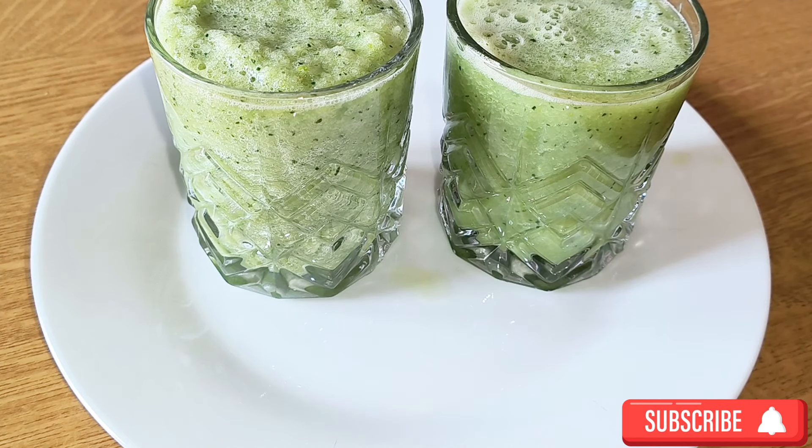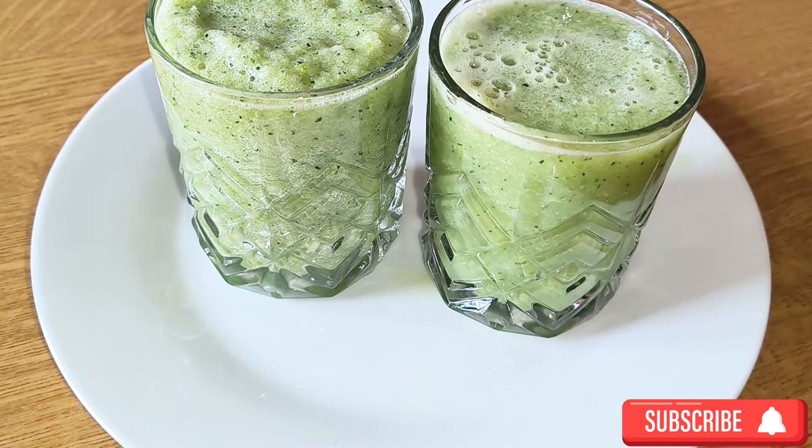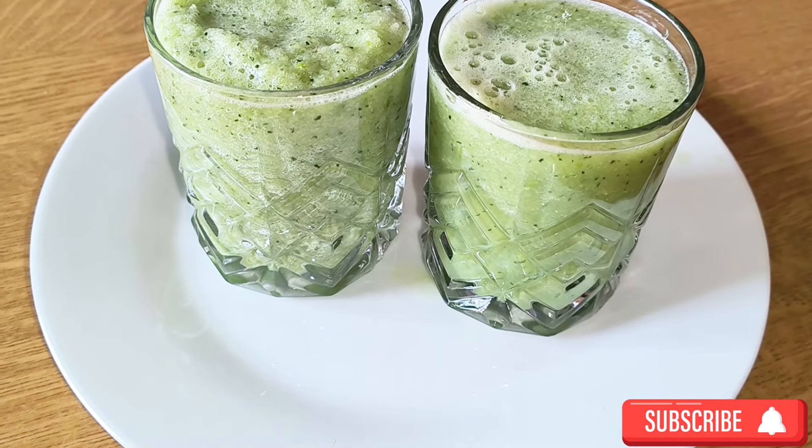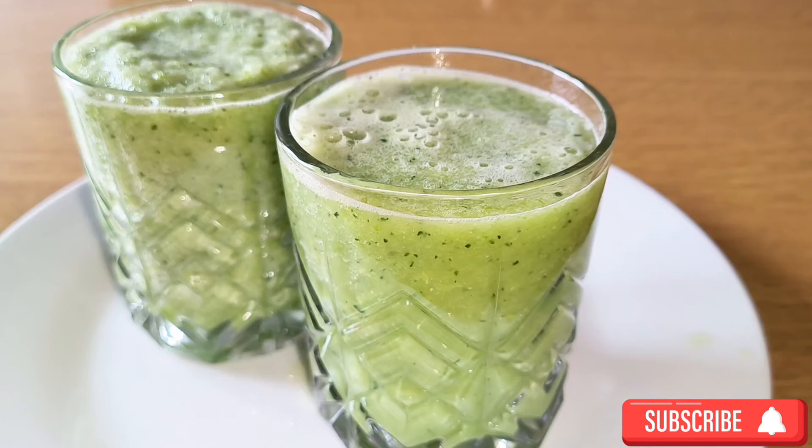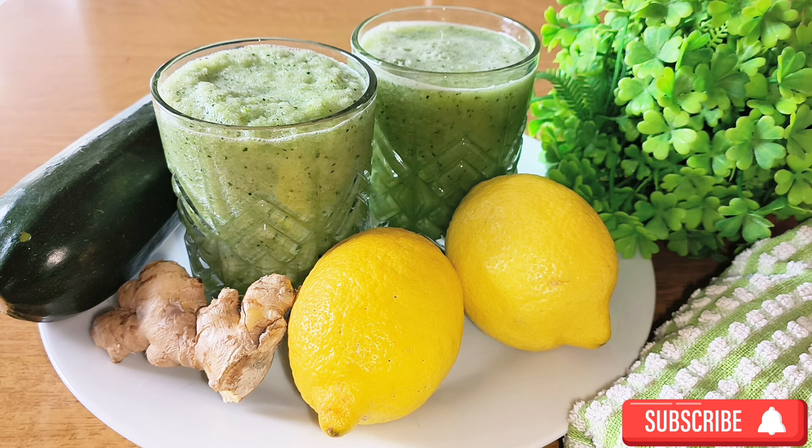This was so nice and I enjoyed drinking it — it's naturally sweet, no need to add any sweetener. If you liked this video, let me know in the comment section. Share and like this video, and I'll see you in my next video. Thank you and God bless you for watching!